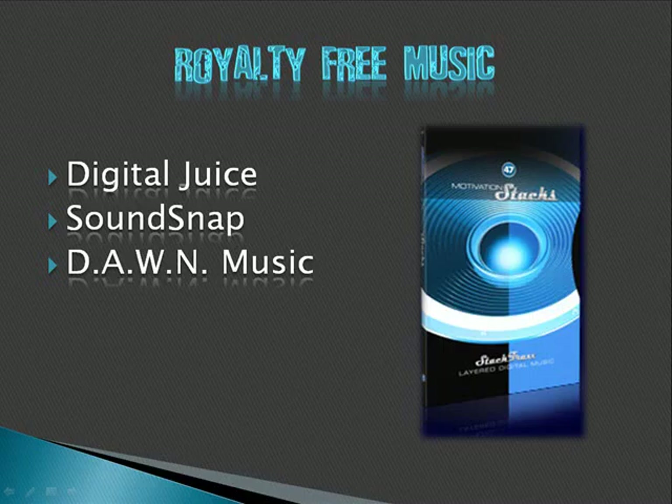Finally, if you just want to buy a track or two that you can license for commercial use on a CD, look at Dawn Music — dawnmusic.com. You can buy individual tracks for just a couple of dollars. When I signed up, they had a special where new people got a $20 credit for music. It has a very large library of royalty-free music.